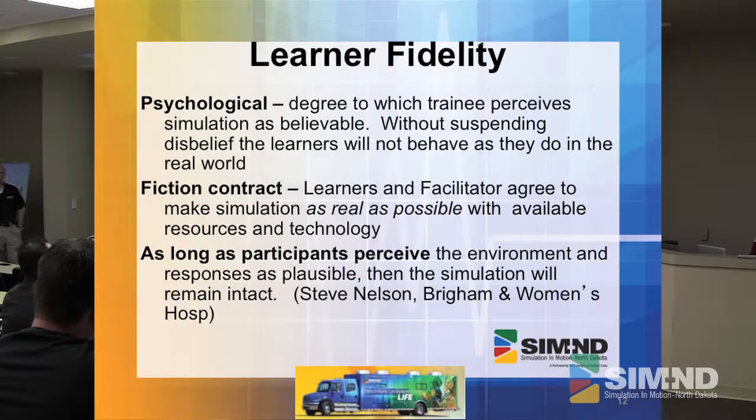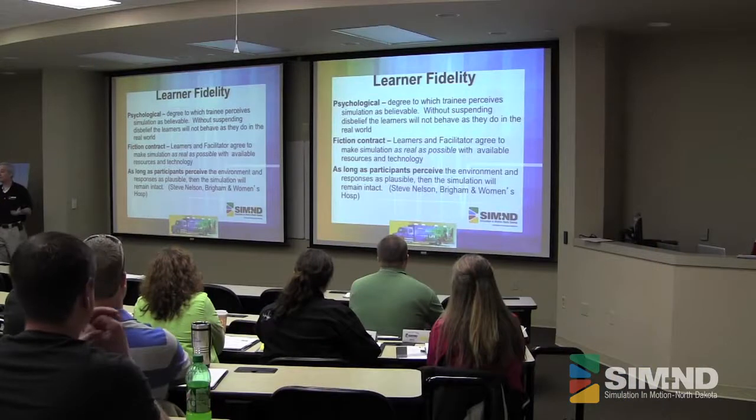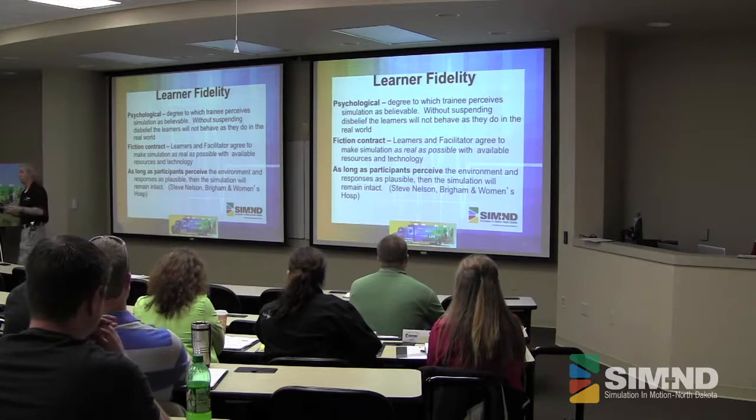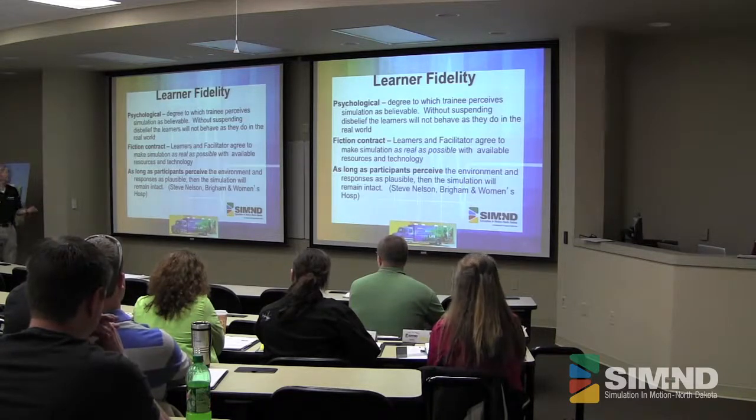There is an unreal portion about this — we know these guys are mannequins, they're not alive. But we've got to set our stage looking at psychological fiction and building the whole thing. The story is part of this moulage. When we bring that all together, then you help your learners step into a real environment. They're going to perceive the environment and the responses as plausible. If they're not, that detracts from it.